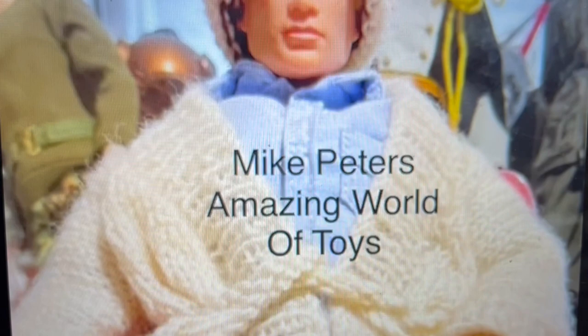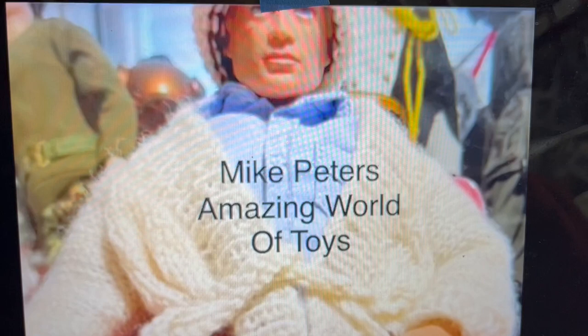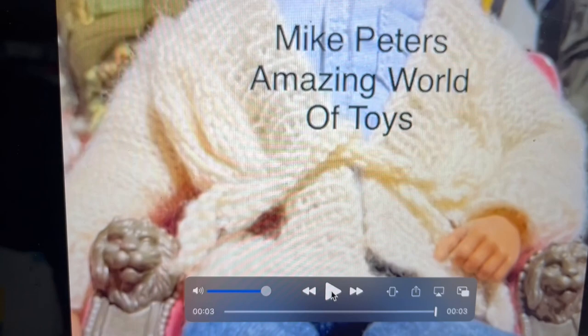Hello, welcome to another edition of Mike Peter's Amazing World of Toys. Today I've got a very special episode because it's not something I'm actually selling — it's something I'm giving to my brother. It's a very special birthday present for him. It was a toy that he had when he was younger and we've talked about what a wonderful toy it was, and I managed to find him one.